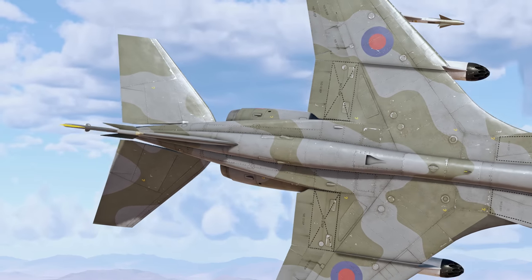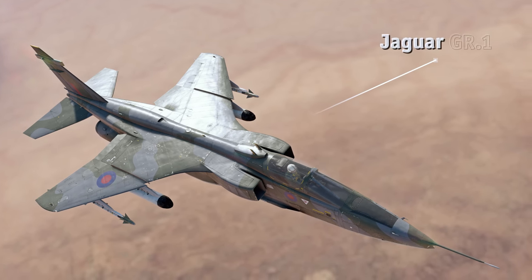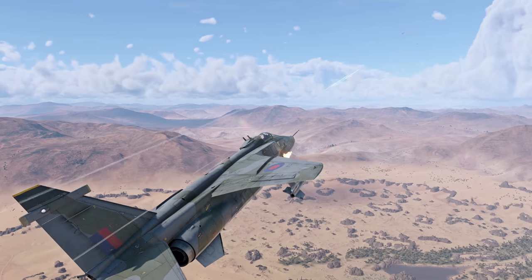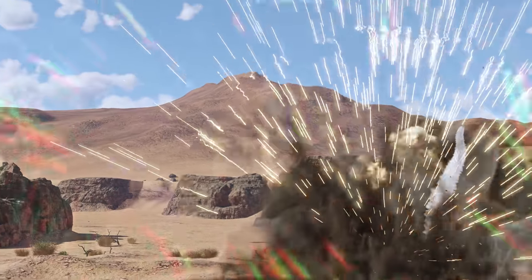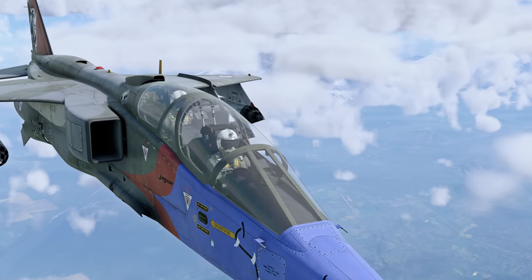A year later, the plane also entered service with the Royal Air Force where it received a new designation — Jaguar GR1. Unlike its French counterpart, the British version was armed with the Aden Cannon and didn't have flares or the same targeting pod. Furthermore, there was a separate trainer version of the Jaguar with a slight decrease in performance.